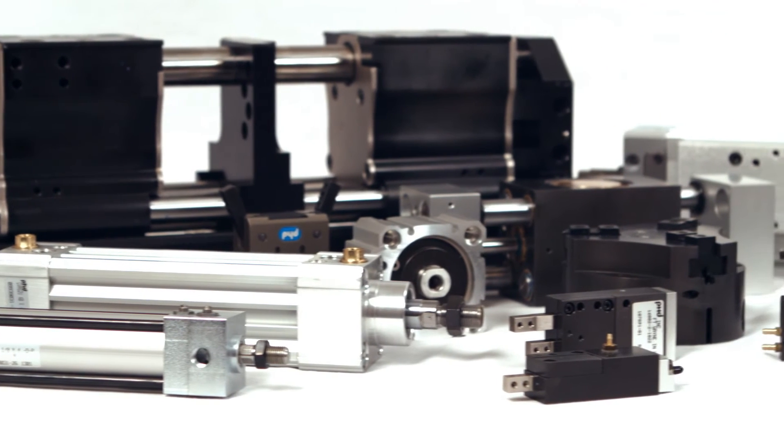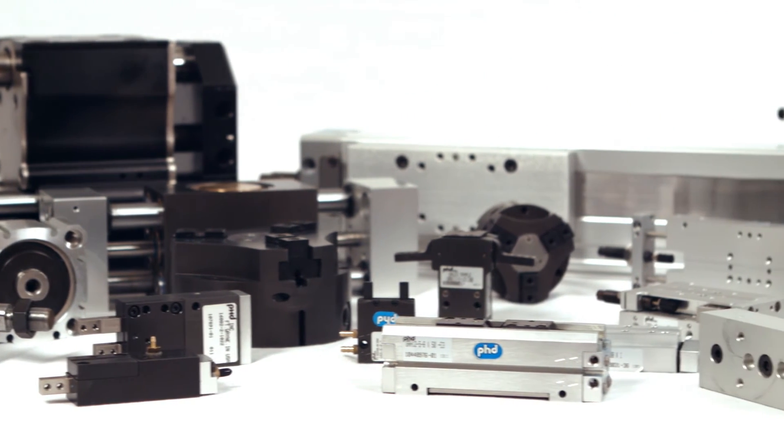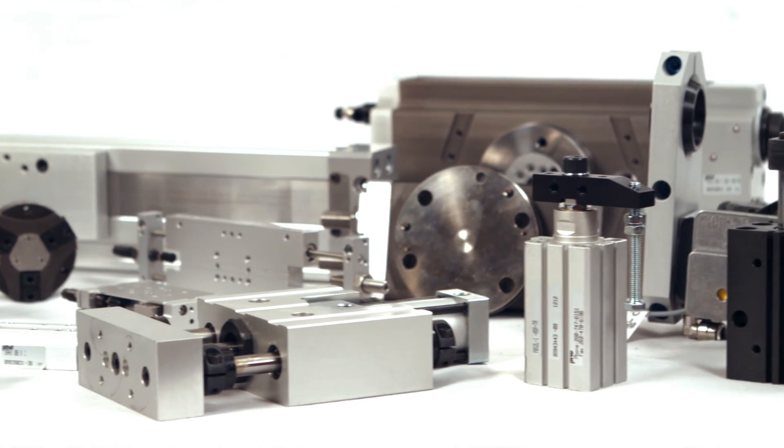Ph.D. Inc., a leader in automation technology, continues to set industry standards with a comprehensive line of products, including cylinders, escapements, grippers, linear slides, rotary actuators, clamps, multi-motion actuators, switchers, and sensors.